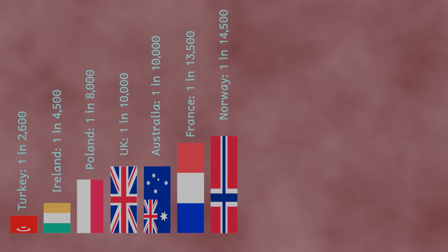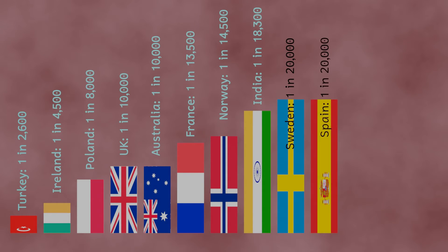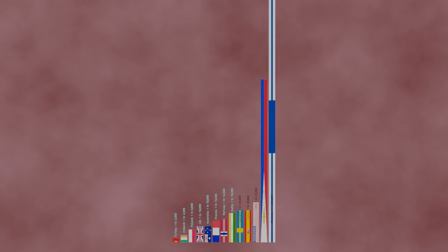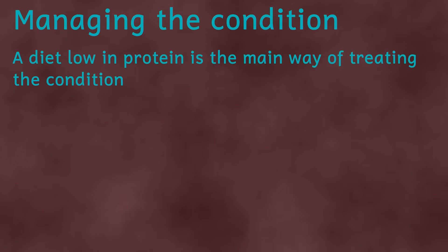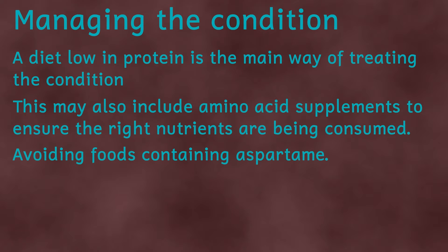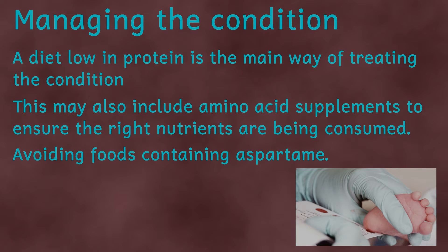Phenylketonuria occurs roughly once in every 15,000 births, but there are some interesting outliers — including one in every 4,500 births in Ireland, and only once in every 200,000 births in Finland. Since PKU is a genetic disorder there's no cure, but if detected early enough it can be properly managed, including through a diet low in phenylalanine — hence the warning label. For that reason, parents of newborns are offered a heel prick test when their baby is about five days old, which is able to detect phenylketonuria along with other conditions.